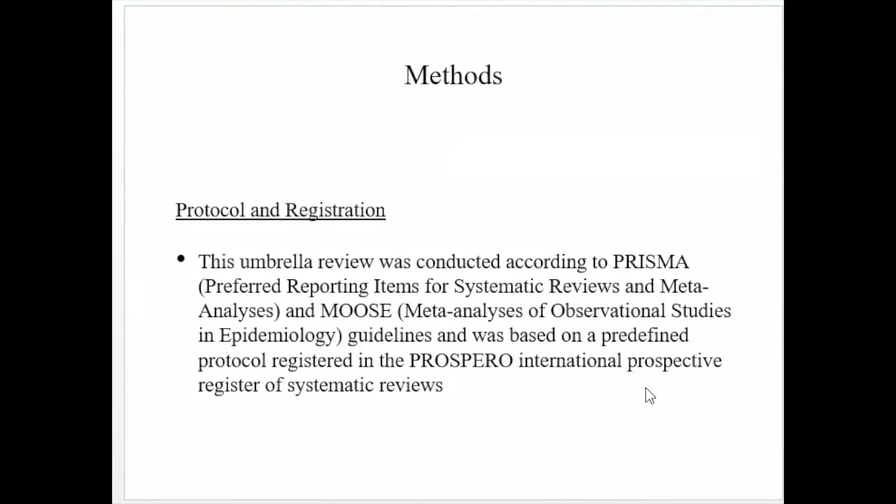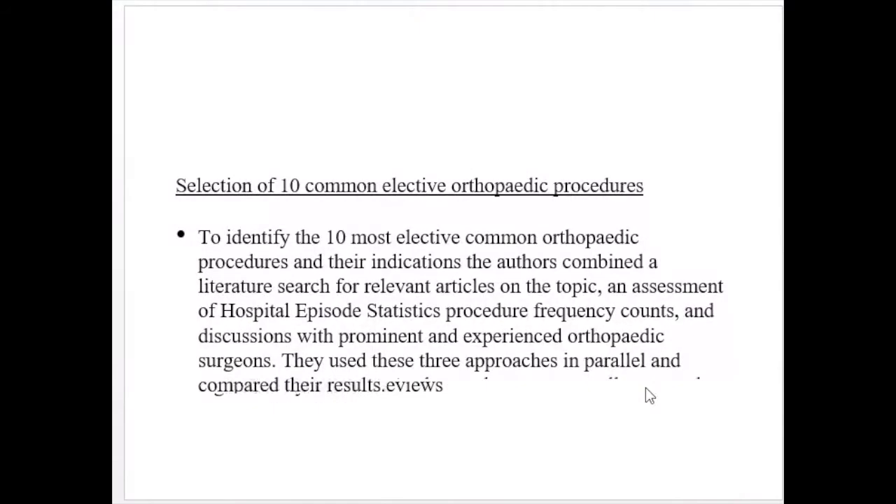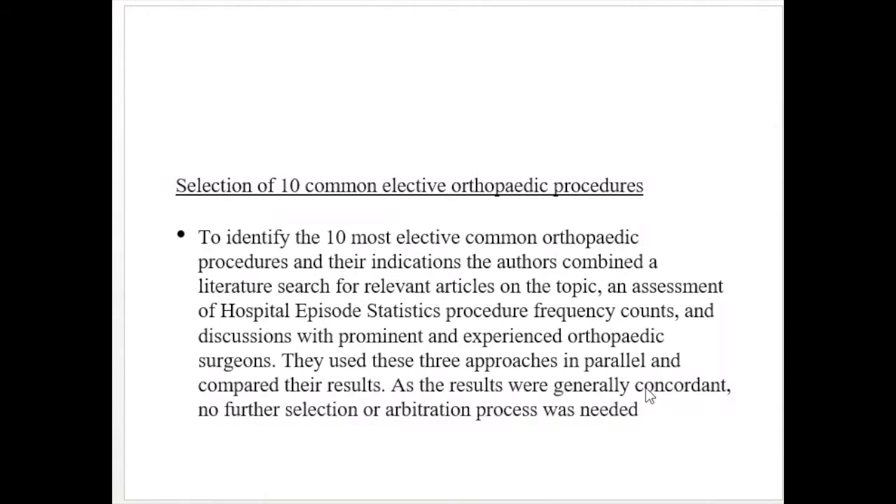The researchers went to different hospitals, reviewed data, spoke with surgeons performing the procedures, and on that basis chose the 10 most common orthopedic procedures. This umbrella review was conducted according to PRISMA — Preferred Reporting Items for Systematic Reviews and Meta-Analysis — and MOOSE, which is Meta-Analysis of Observational Studies in Epidemiology guidelines, based on a predefined protocol registered in the PROSPERO international prospective register of systematic reviews.